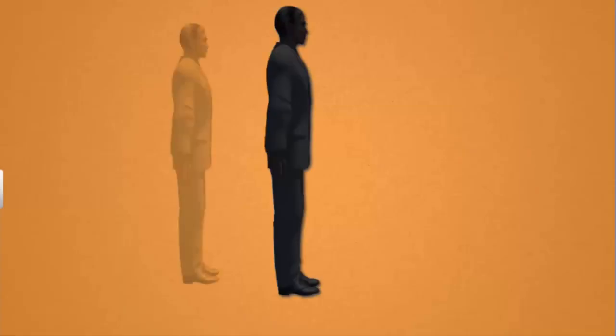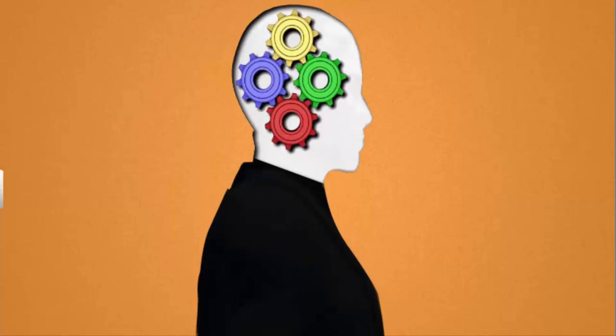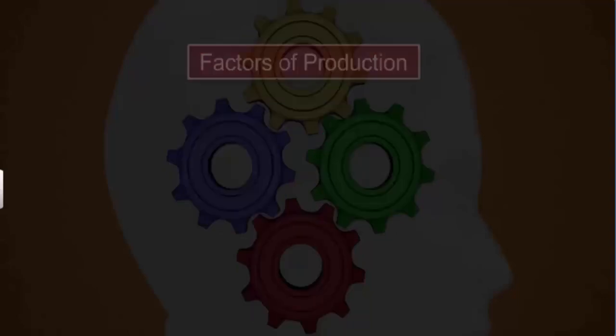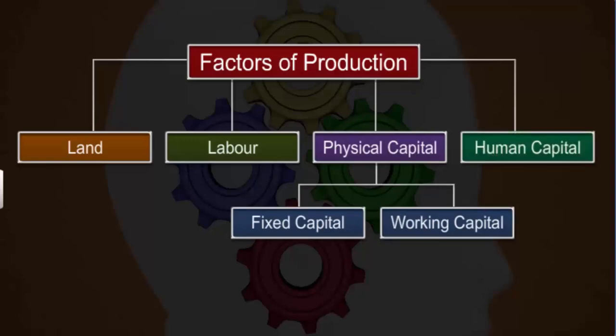The fourth requirement of production is human capital — the knowledge and effort that is put in to arrange for the other factors like land, labor and physical capital to start the production of goods or services. Thus, land, labor, physical capital and human capital are the four requirements or factors of a production activity.